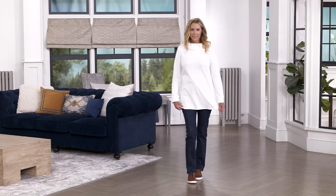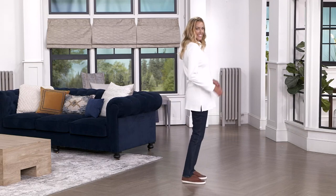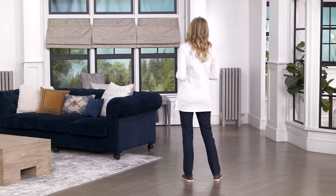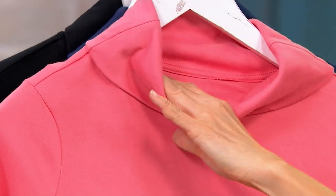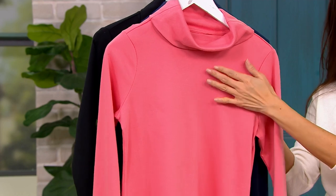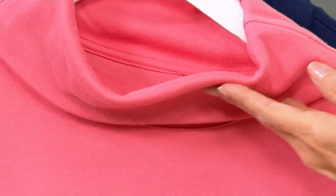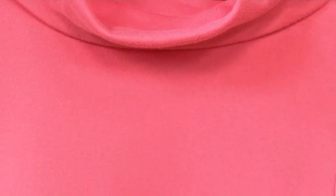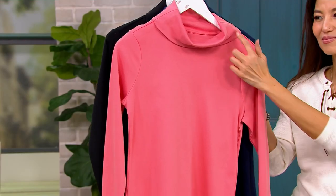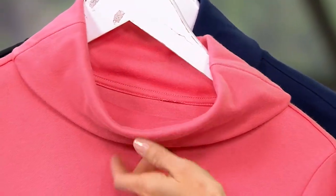This is a cowl neck — a Marilyn collar. If anybody used to watch those movies with Marilyn, or even see photographs of Marilyn, she used to wear these stand-away-from-the-neck collars that folded over. Of course, hers tended to be very sexy — she would bring them out to her shoulders. Ours is not like that. Ours is very bra-friendly. So that's why I say kind of a Marilyn-style collar. I know it says cowl neck, but it's not that low, drapey cowl that you typically see. It's something more structured, something more easy to wear.